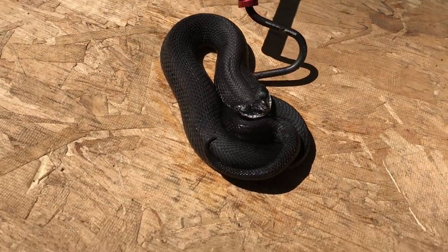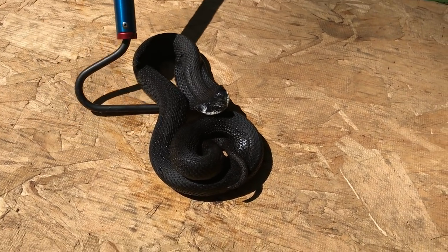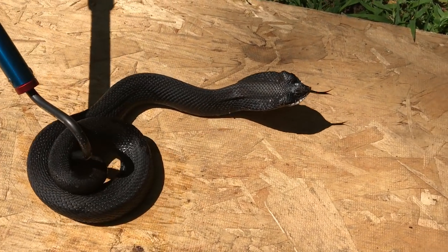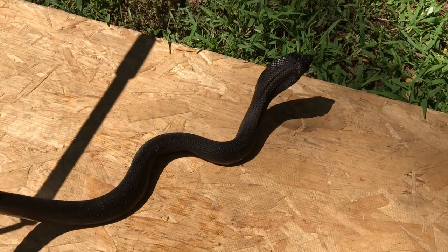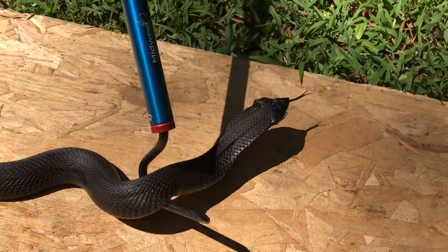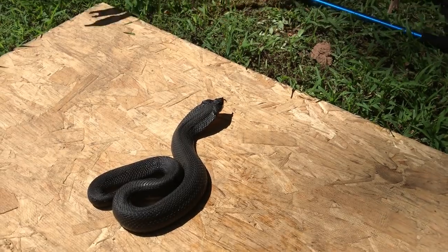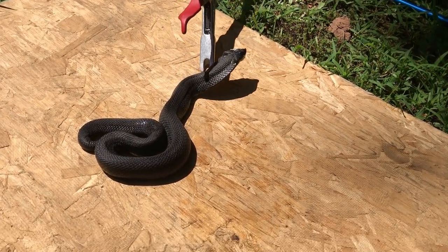If you keep messing with an eastern hognose snake, eventually it's going to do something kind of funny. We filmed with one of these when we first got into filming and named her Morticia, because they have an interesting habit — they roll over, play dead, poop all over themselves. They give this really cool sound, then flip over, spit blood out of their mouth, and look like they're dead. If you try to flip them back over, they roll over even more to convince you they're dead. I'm going to switch to a pair of tongs because I'd really like to see her do this.